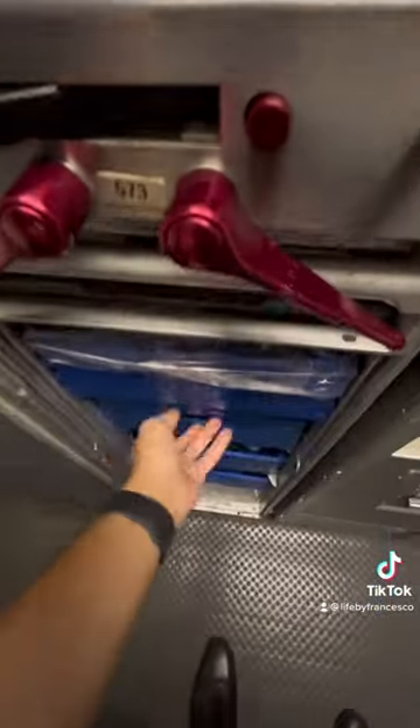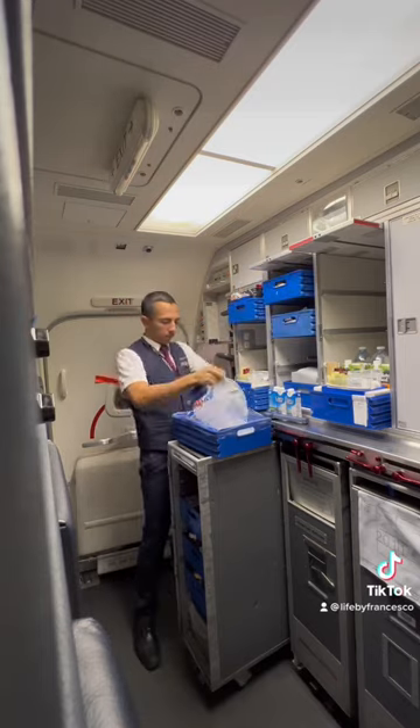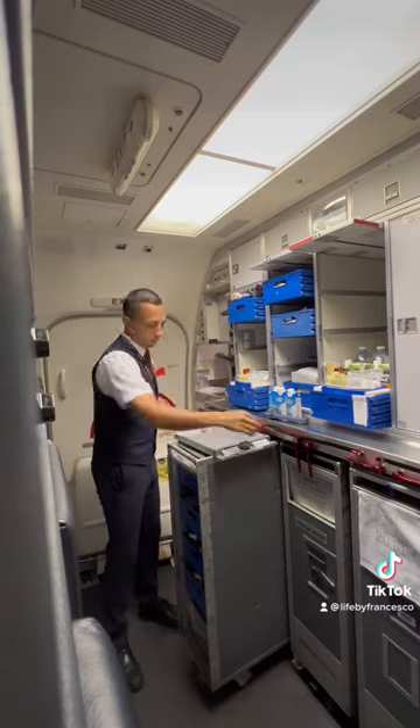First thing I do is open up my beverage cart and make sure I have all of my supplies such as ice, snacks, and beverages. Then I start getting the beverage cart set up for the aisle flight attendants.